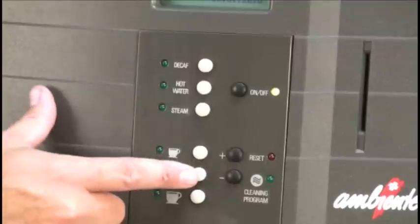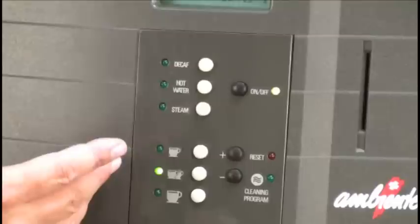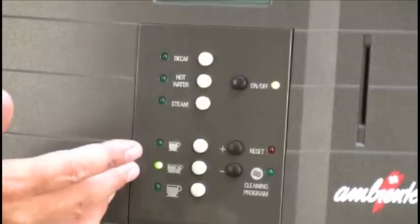When an espresso button is pushed, the machine will automatically grind, tamp, and brew espresso based on the customer's predetermined specifications.